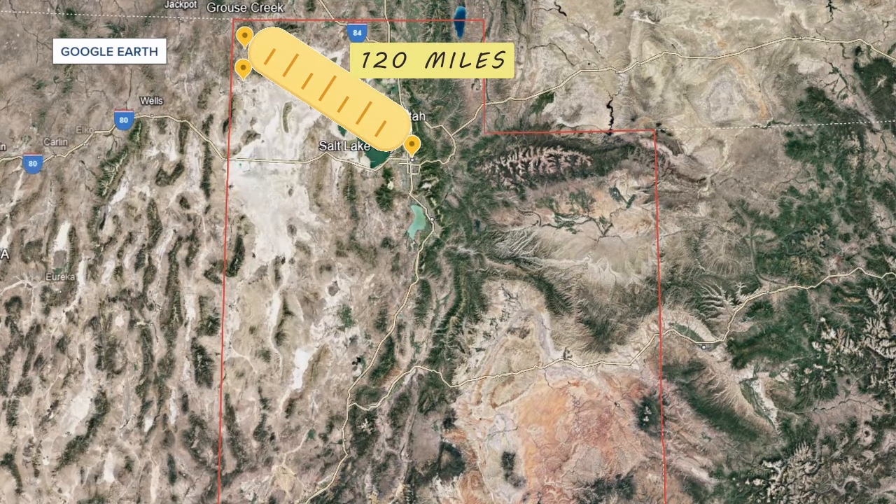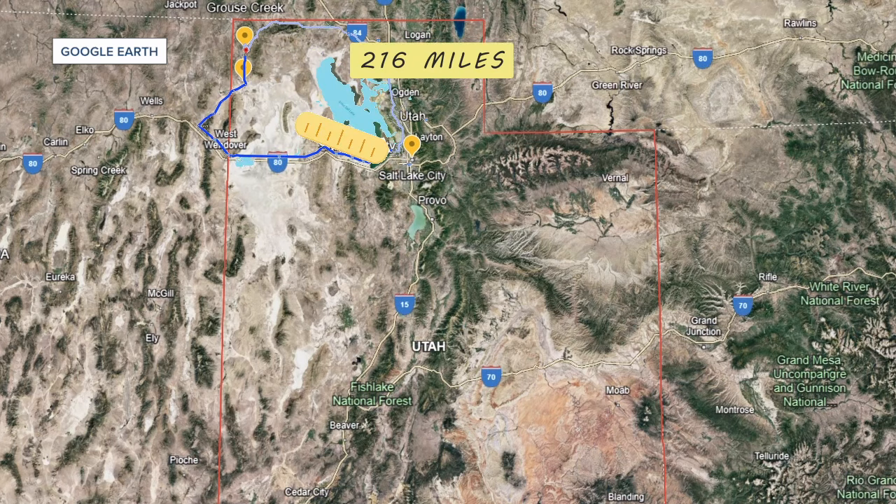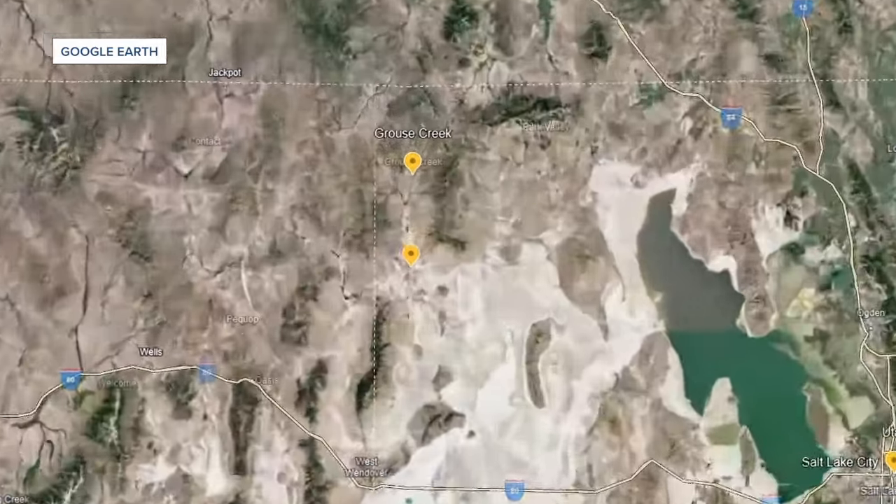As the crow flies, Grouse Creek is 120 miles from downtown Salt Lake City, but on the ground it's more than 200. The fastest way goes through Nevada, the last stretch on gravel.